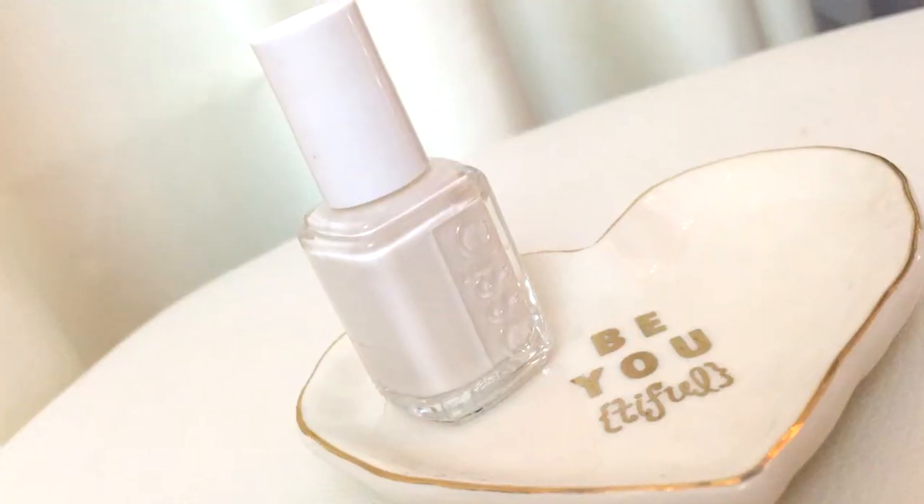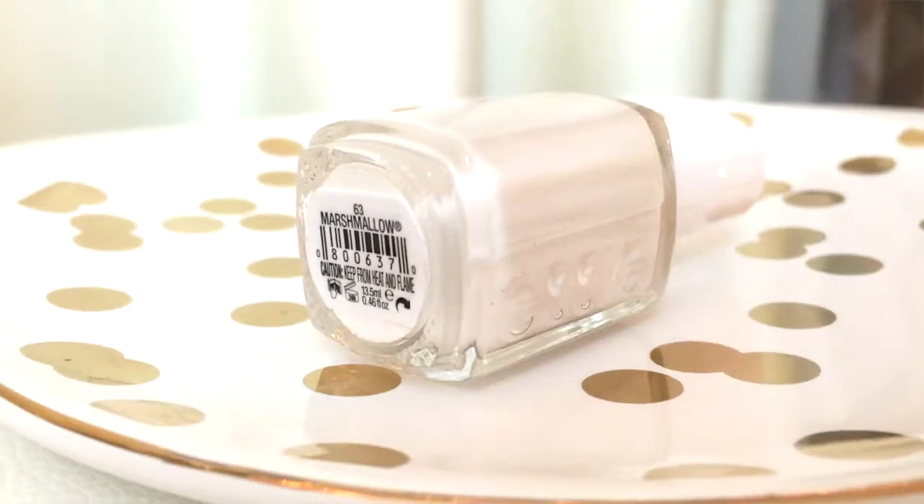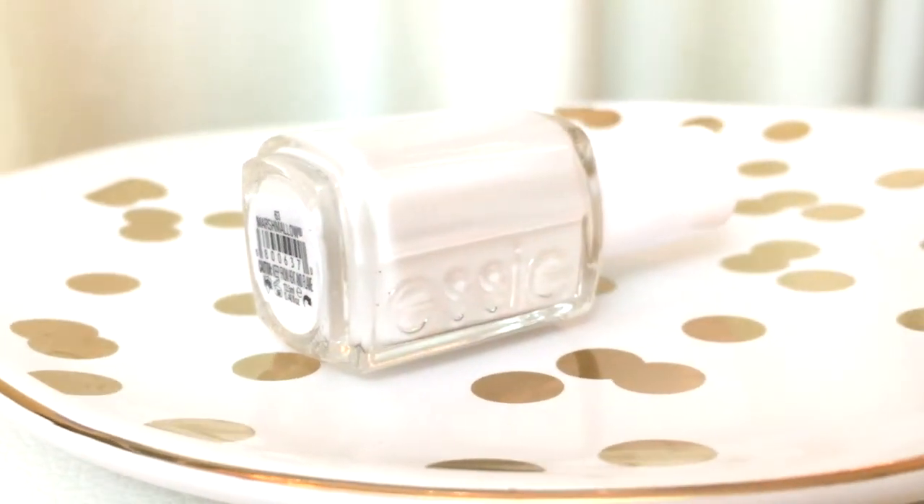For nail polish, I have one from Essie that I got from my Beautycon VFF box — it's in the color Marshmallow. I really like white shades, but this one is not a white that looks like whiteout. It looks beautiful on my nails. It's really hard to explain, but I just really love this and it stayed on me for a whole week.